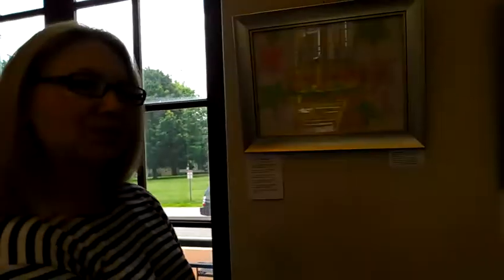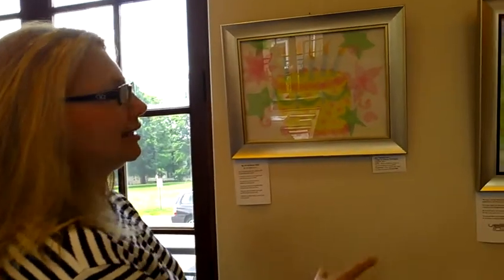This is Terry Hagerty, collage artist and writer. I'm here with Cheryl Collins of Collins Artwork of High Street in Clinton. We're going to take a look at some of my artwork.